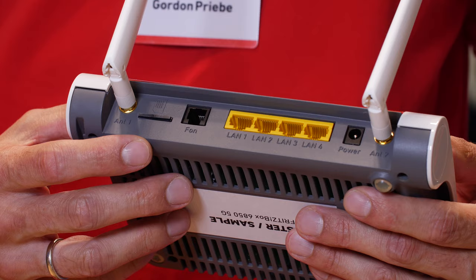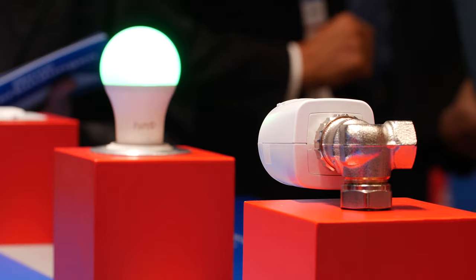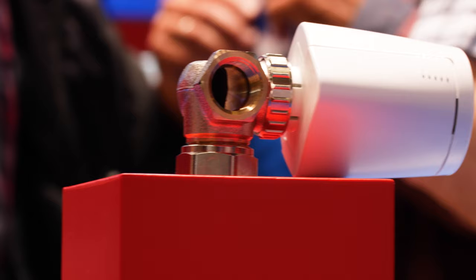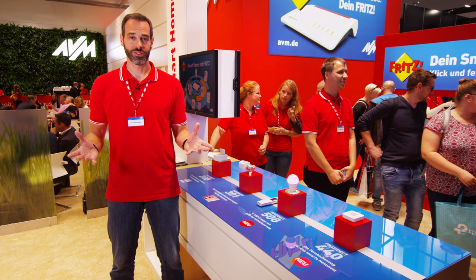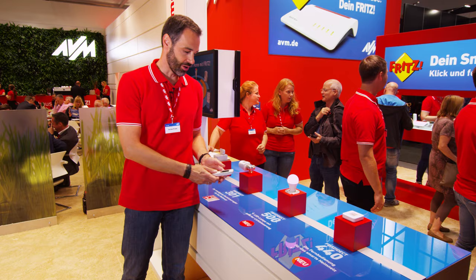No matter which Fritzbox you choose, they all support Fritz smart home. And this year with two new products it even gets smarter. With the Fritz Dect 500 LED bulb we're adding lighting to energy and heating, which we already have covered with our smart plugs and radiator control. The Fritz Dect 500 supports white and color lighting for all situations and is dimmable as well. It is easily connected to your Fritz home network via the touch of a button with Dect and is easily controlled in a number of ways, for example with our Fritz phone.